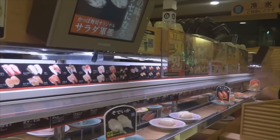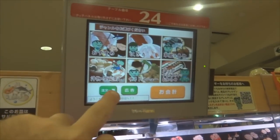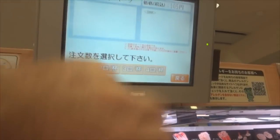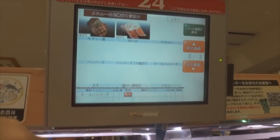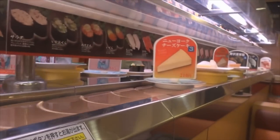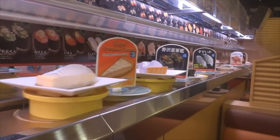As you can see, the sushi winds through the restaurant and moves past our table and eventually every table and counter seat in the restaurant, where you can take whichever sushi or food you want. You can place special orders on this display unit at each table, just like I was doing then, and your sushi or food will be delivered to your table.